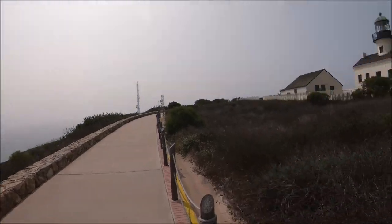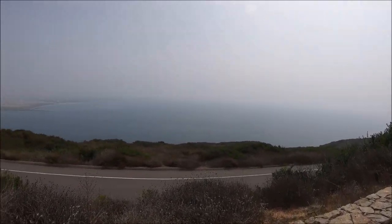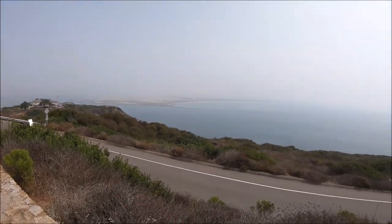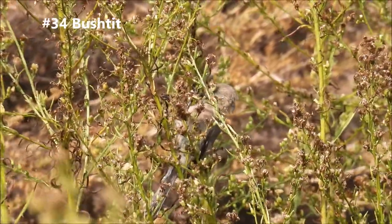Still here at Cabrillo. I left the tide pool area and came up here to the top where the visitor center and the lighthouse is. Look at this view — it's just amazing. There's the base, Coronado, there's San Diego. I'm hoping to see the California gnatcatcher and California thrasher here — I heard those earlier but didn't get a view of them. There's a little bushtit right here — actually a group of them.